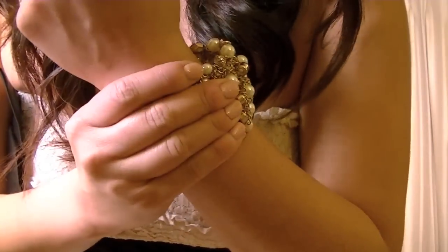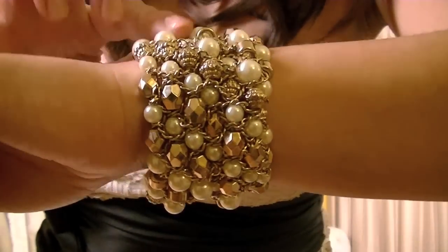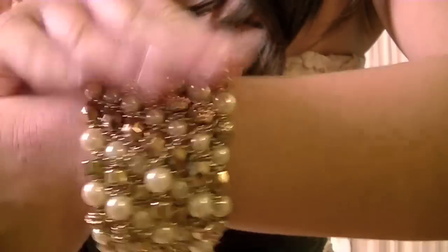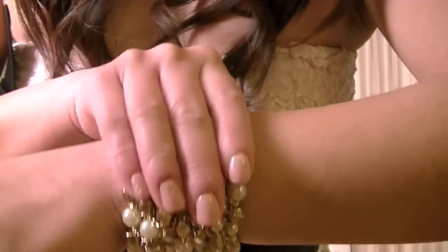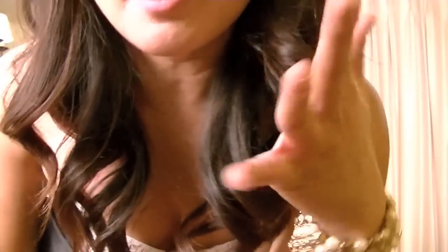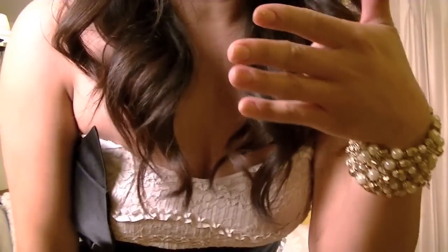For my bracelet, I'm wearing this one from Forever 21. It's just a gold embellished with pearl, and it's kind of braided and woven all together — it's elastic. I got this a couple years ago actually. I got my gel nails done from a place by my work today.